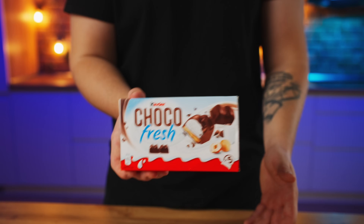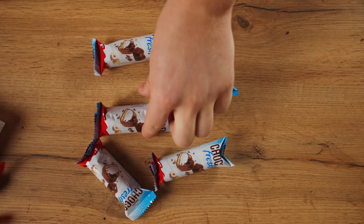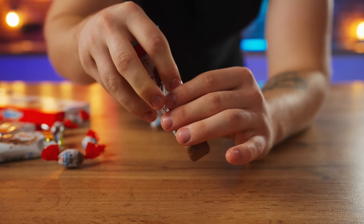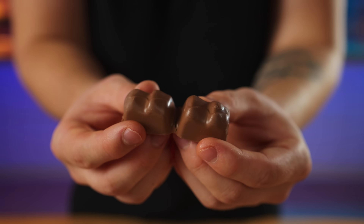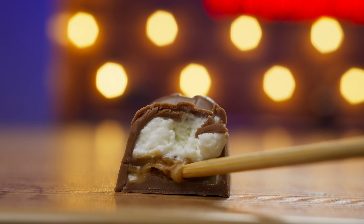Next we have a Kinder that I have never really seen before today — a Choco Fresh. Let's open it up. On the inside we see two candies connected to each other. This is one of the best rare Kinders of today. 10 out of 10. There was milk chocolate, a delicate white cream, and most importantly, nutty caramel.